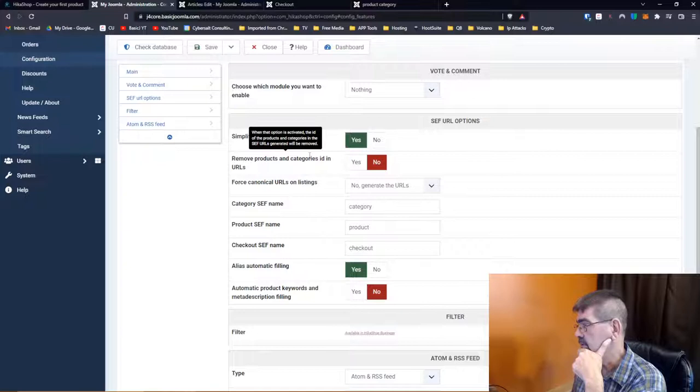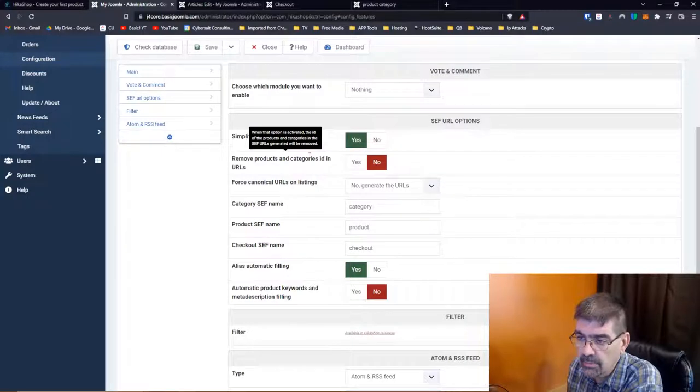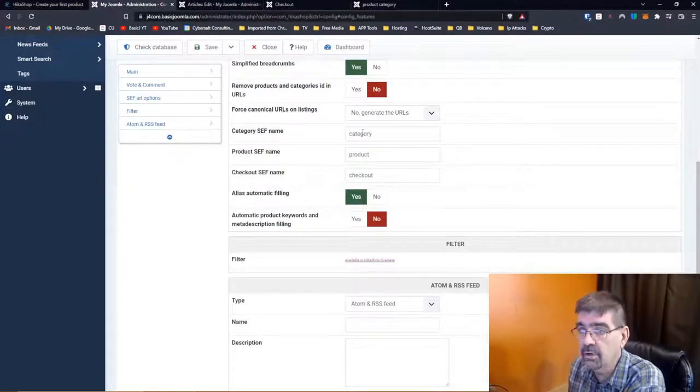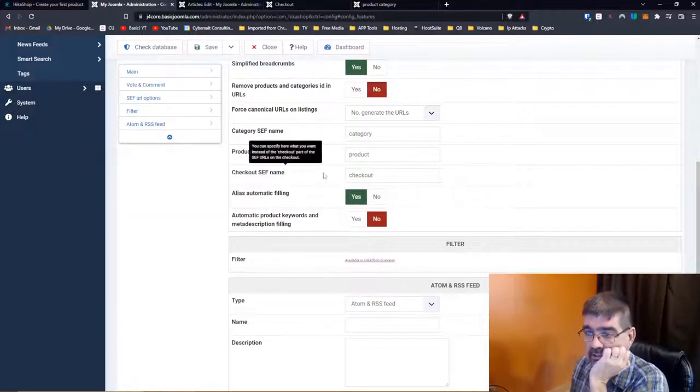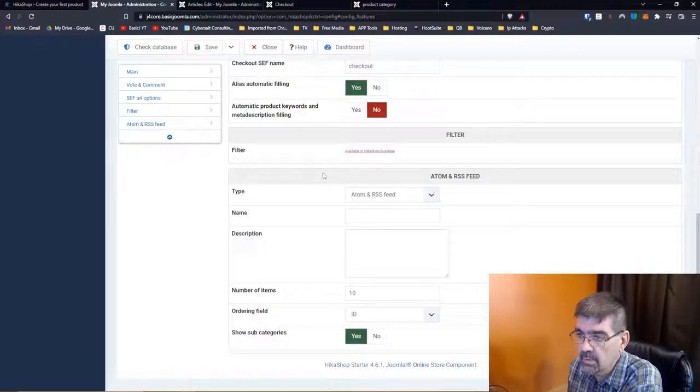Bjorn asks about payment methods in the free version — we'll get to that because there's something I was a bit confused by but figured out. Category SEF name: you can specify what you want instead of 'category' in the SEF URL — so you don't want 'category' in there, you can have something else like 'shoes.' That's something to play around with. I just set this up on my friend Rick's site — Smart Drive Tests — who sells Moodle courses. We were using a different shopping cart extension and having problems with checkout, so I switched to HikaShop.